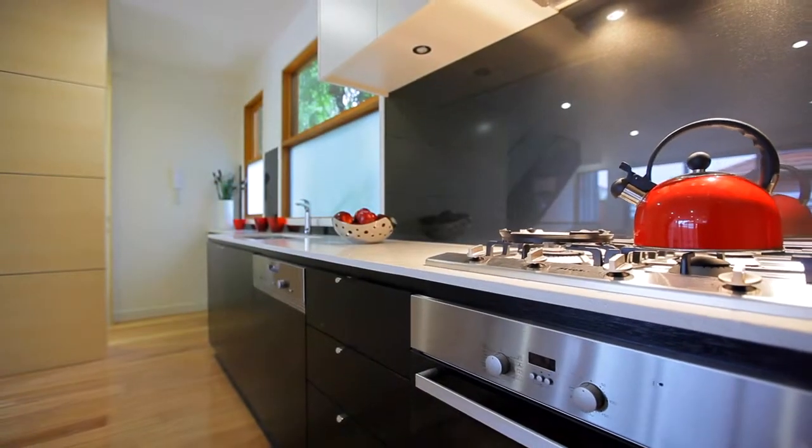Thanks for viewing the property today. We hope to see you at an open for inspection soon. If you have any further questions, feel free to contact either myself or the office.